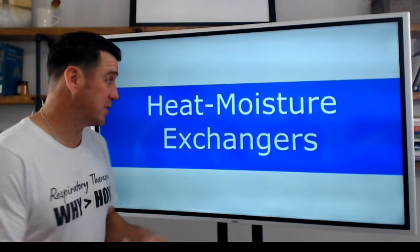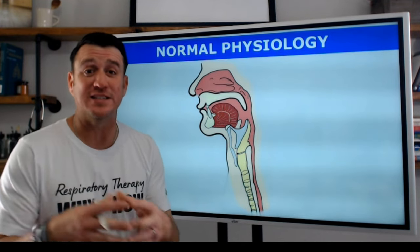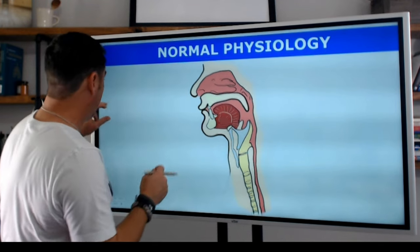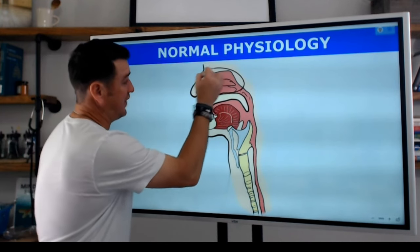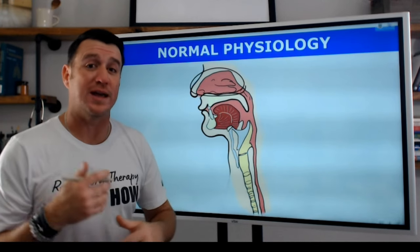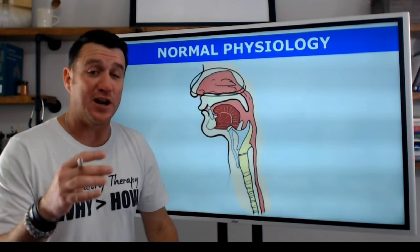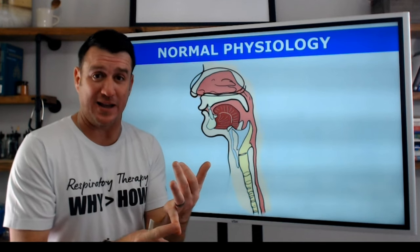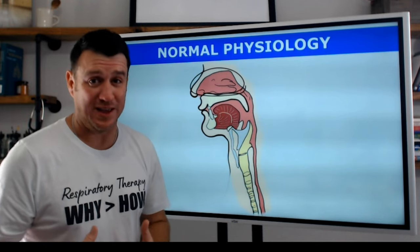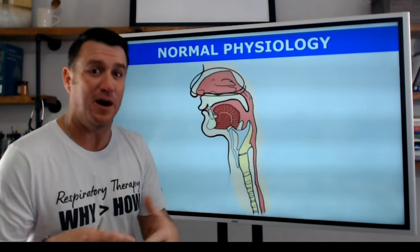So as I said, in this video we're talking all about heat moisture exchangers. Now before we dive into how these devices function, we first need to review normal physiology. The element within the nasopharynx — this piece of normal human anatomy — plays an important role in normal everyday breathing. Not only is it a major passageway for air to move through, but it also serves to filter inspired gas, warms that inspired gas, as well as humidifies the air that we breathe in. This is very, very important because those three things are going to be the resounding theme of this video.